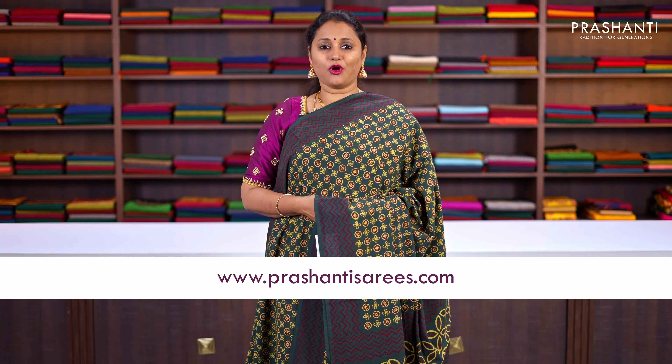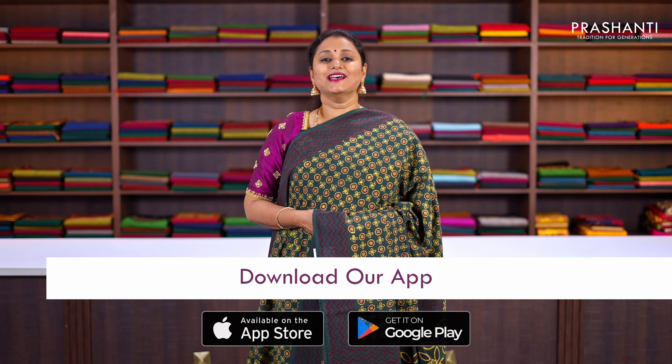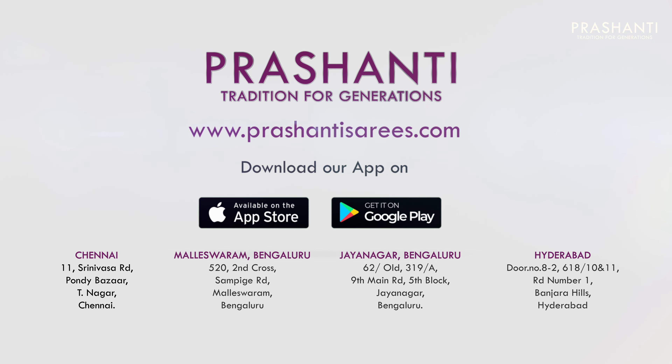All the sarees and the jewellery that were showcased in today's video are available on our website. You can shop online at www.prasanthisarees.com. You can also download our app, available on both iOS and Android. Thank you for watching this video — have an enriching shopping experience at Prasanthi.